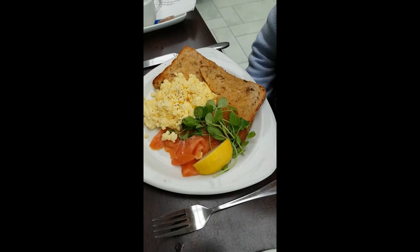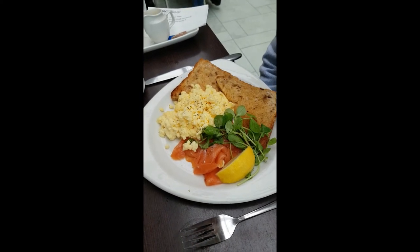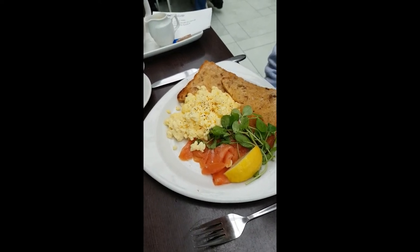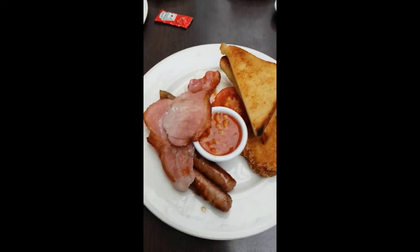What have you got there, Mum? Scrambled eggs, smoked salmon, toast and a bit of lemon on the side for squeezing, and some greenery — a bit of watercress — and a nice hot cup of coffee with cream. That's nice, and I've got the same as Dad.